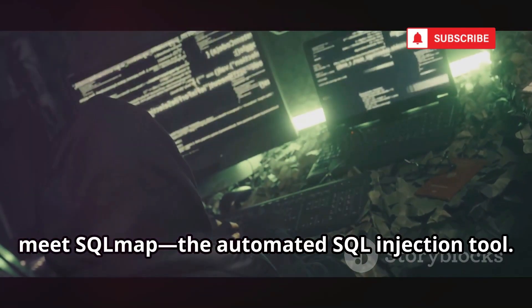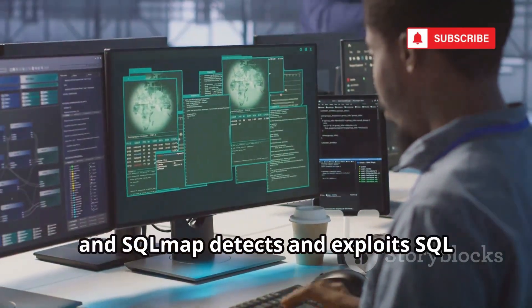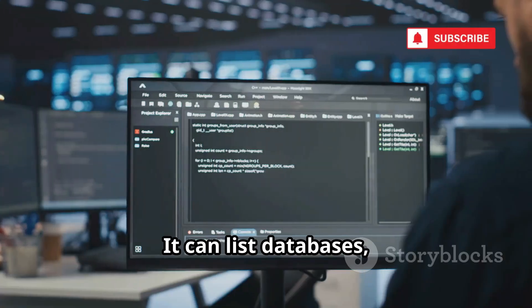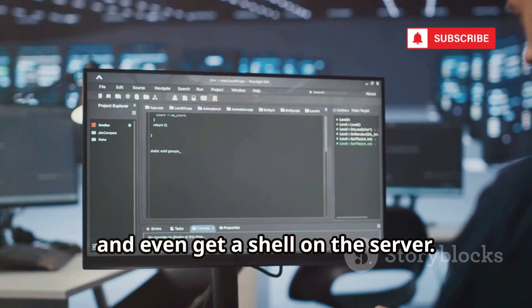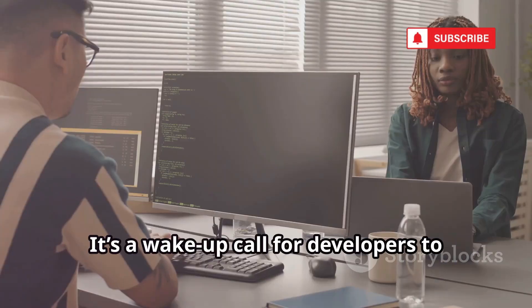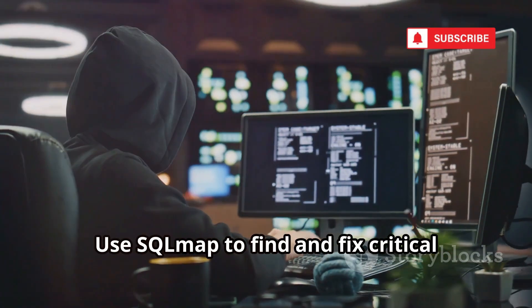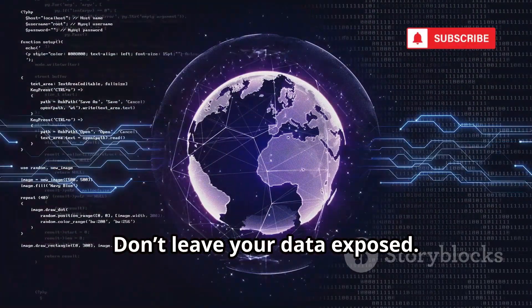At number nine, meet SQLMap, the automated SQL injection tool. Point it at a vulnerable URL and SQLMap detects and exploits SQL injection flaws. It can list databases, dump tables, and even get a shell on the server. SQLMap automates a complex attack, making it easy to test database security. It's a wake-up call for developers to sanitize inputs. Use SQLMap to find and fix critical database vulnerabilities — don't leave your data exposed.